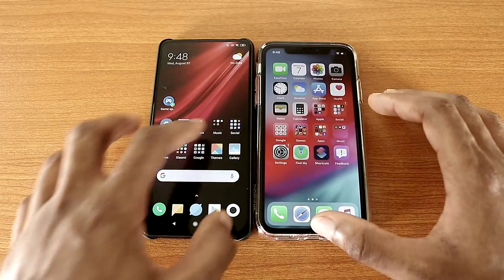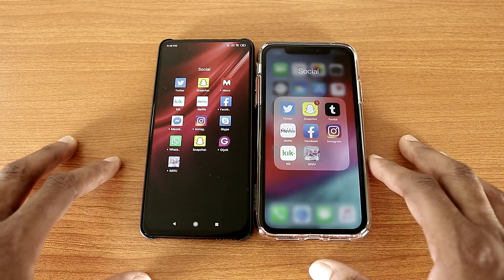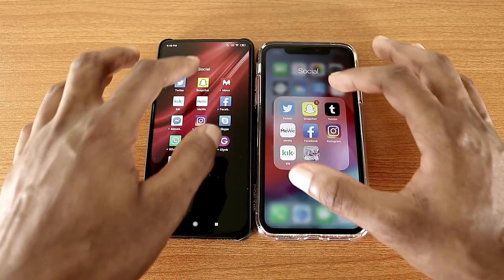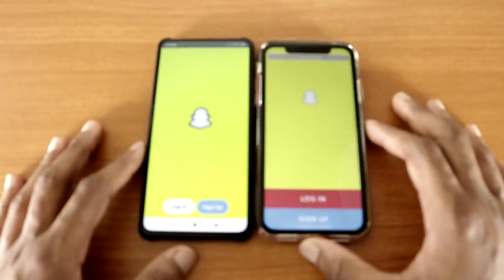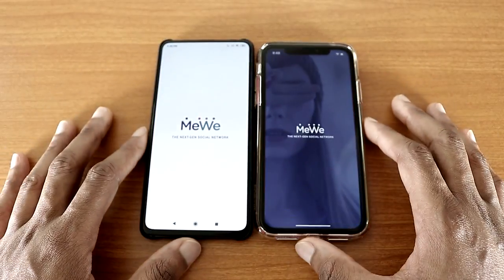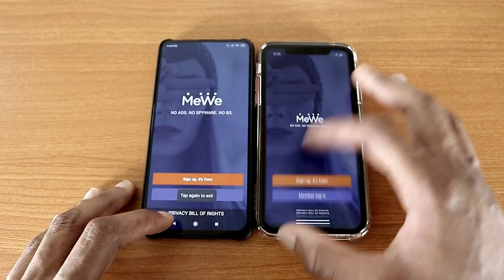Now let's check out some social media. Let's go to Twitter, Twitter like so. Now let's go to Snapchat — there we go, that's Snapchat for you. Now let's go to MeWe — there we go, MeWe like so. Let's go back.